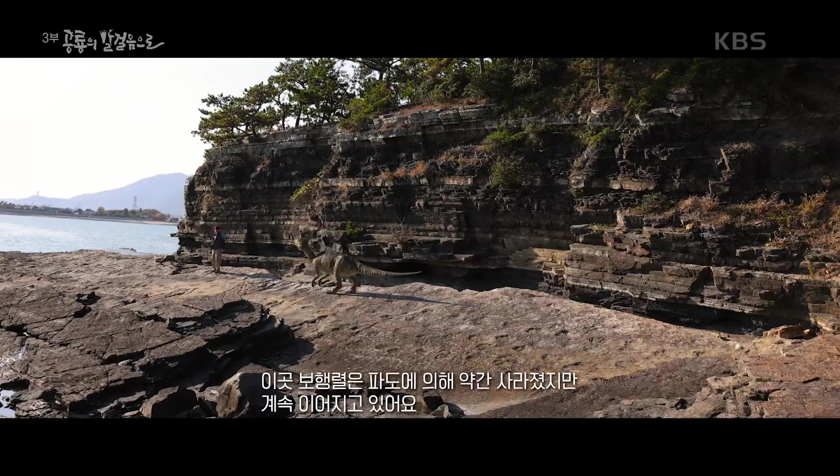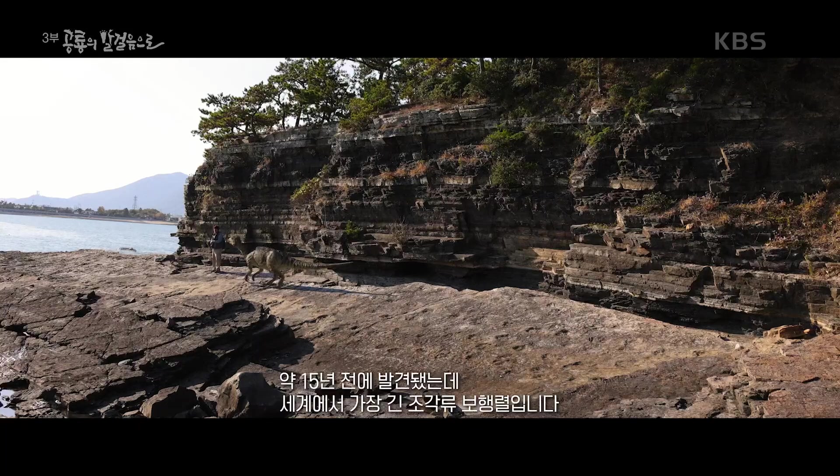This trackway is a little eroded by the sea but continues all this way. It was discovered about 15 years ago, and it's the longest trackway of an ornithopod, I think anywhere in the world.